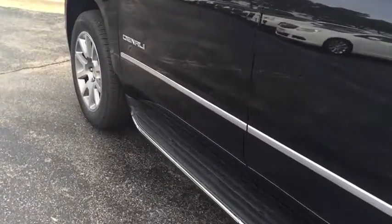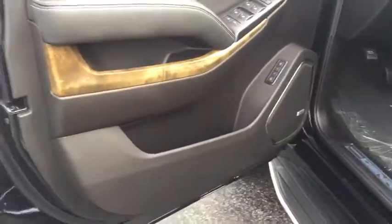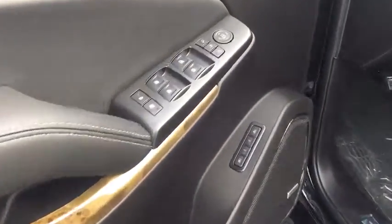Power liftgate, leather wrapped steering wheel, Bluetooth, adjustable steering wheel, power steering, floor mats, aluminum wheels, cruise control.